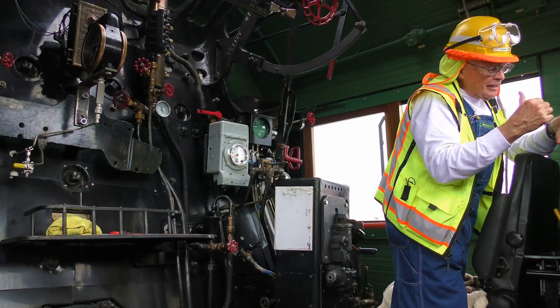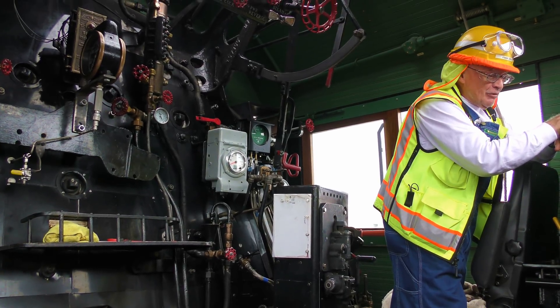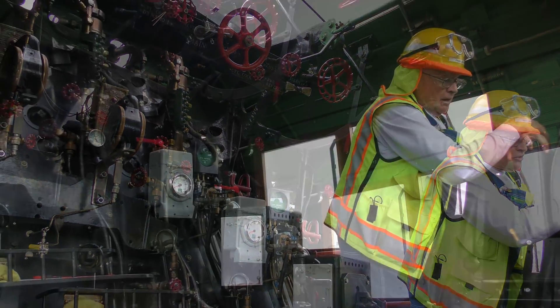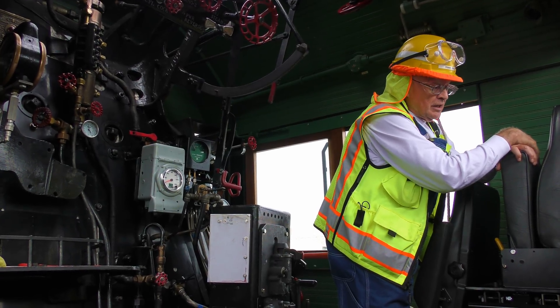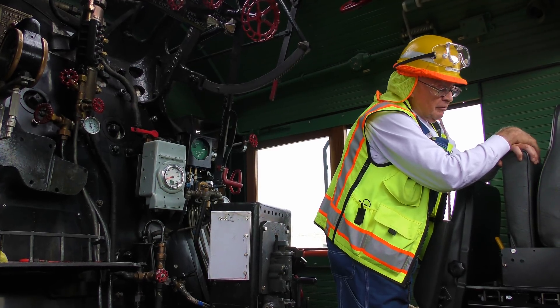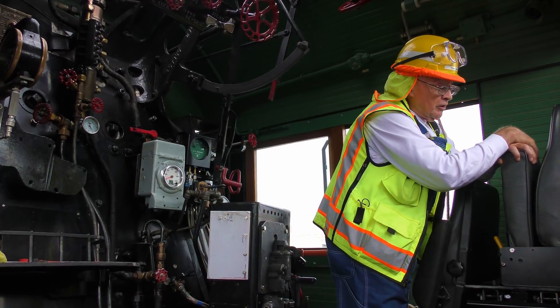It would have been incredible if we had gotten this thing all the way up to maximum pressure — 240, 250. We did not get there, because up to that point we were doing everything with air, and we wanted to cut over to steam. And that's when that valve, let's just say, gave up the ghost. Then we had to shut down and repair it.